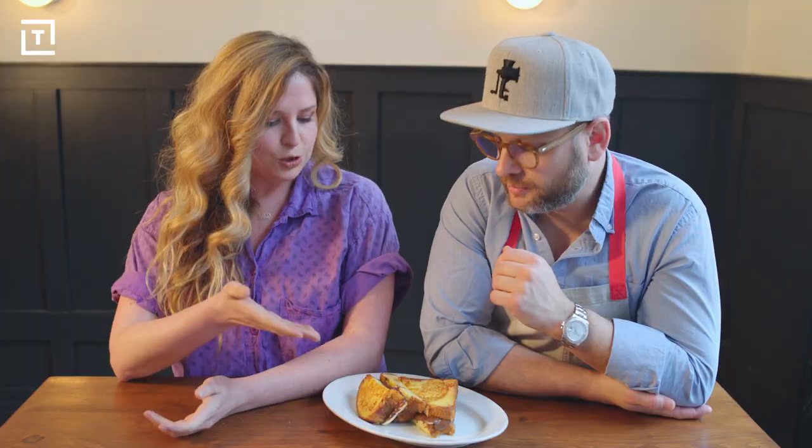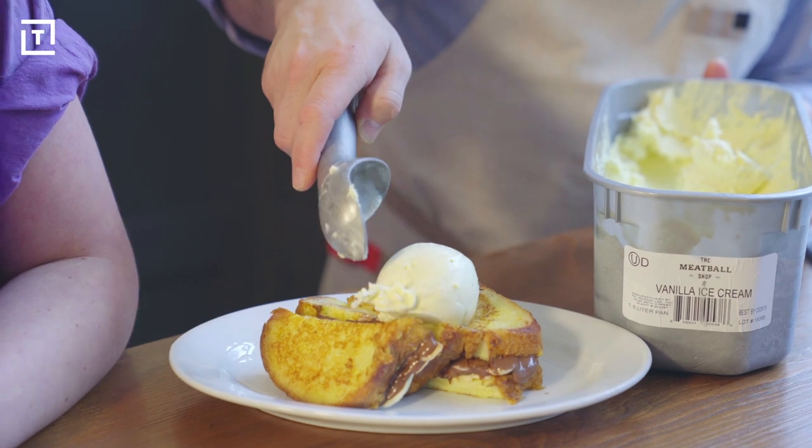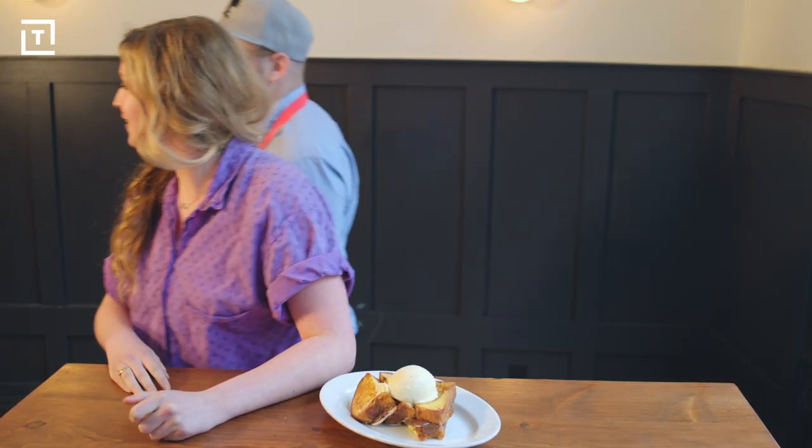Here we are at the Meatball Shop, getting ready to present our amazing French toast dessert to the patrons. Daniel, how are you feeling? I'm feeling like these people have no idea what they're in for — they're about to be astonished. At the Thrillist Studio Kitchen we used powdered sugar, but today we're topping this with vanilla ice cream. It's plated up, it looks beautiful — let's serve this to some customers. Let's make more!